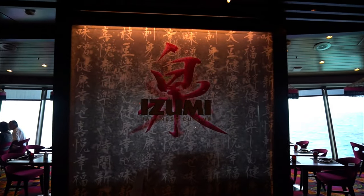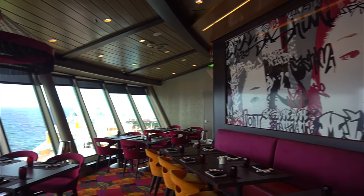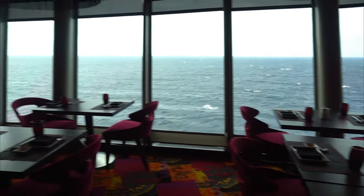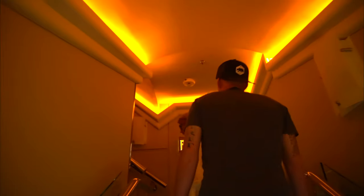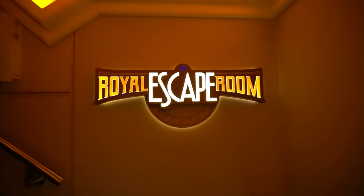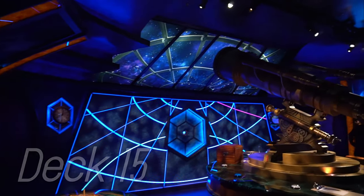Next to Cosmopolitan is Izumi Japanese cuisine — just like Chop's, it's an upcharge and offers a dining room with generous ocean views. Lastly, we're visiting the one and only thing on deck 15: the Royal Escape Room. This is a really fun game that must be solved in one hour to win. Team up and work together because it's not easy. Reservations are required.